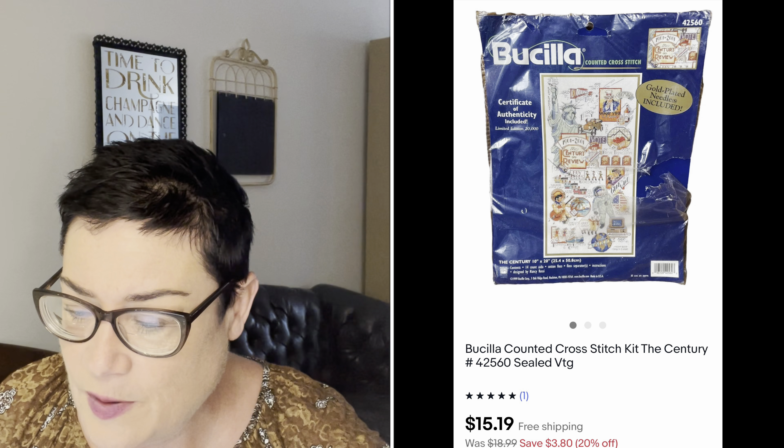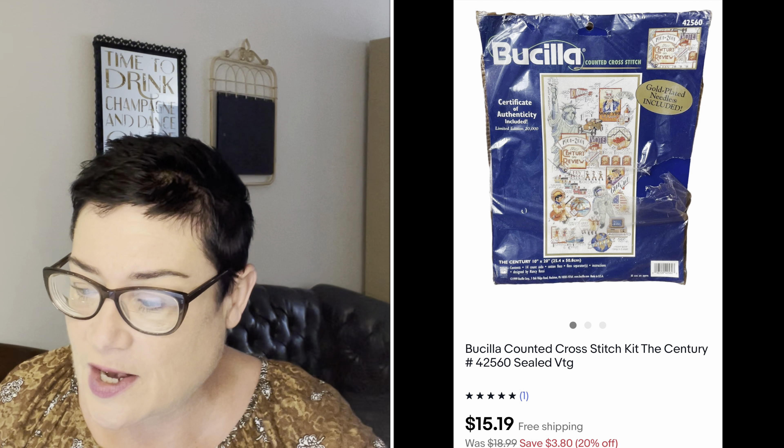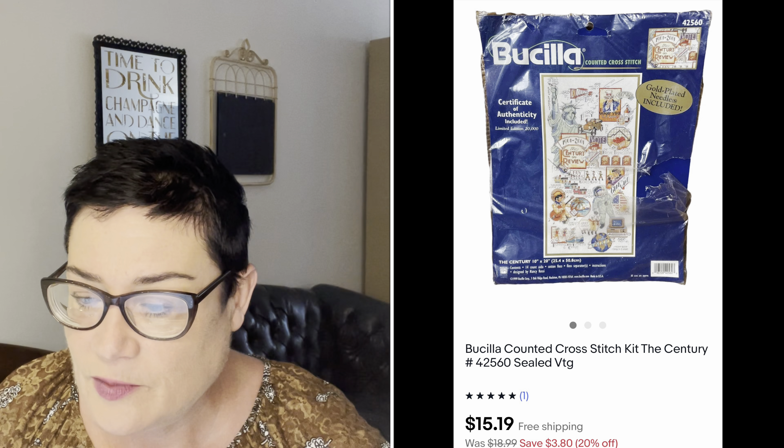Next, a Bucilla counted cross stitch kit — Bucilla is a name worth picking up when you see it. This one wasn't anything particularly great; I paid 99 cents at the Salvation Army and only sold it for $15.19. I'm going to end the sales there since my dog needs to go outside and the video is getting long — we'll continue in my next "What's Sold" video in a week or so. Happy Fourth of July everyone!